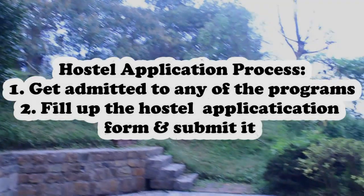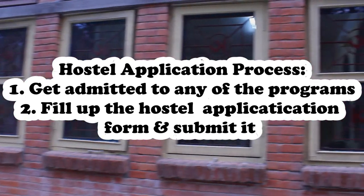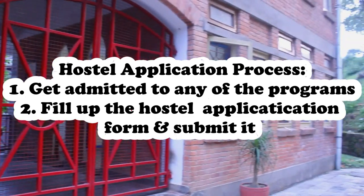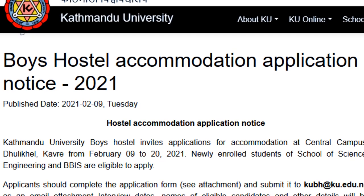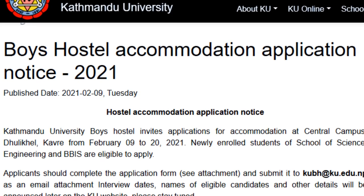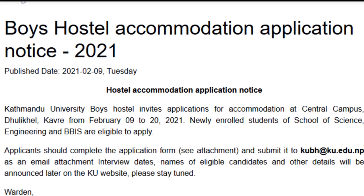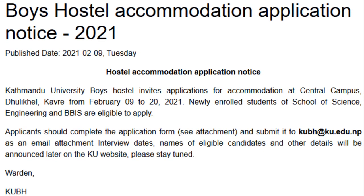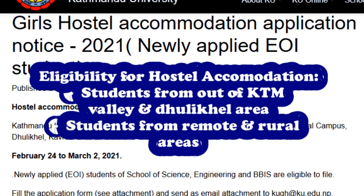Let's talk about the hostel application procedure. After you have successfully completed the admission procedure in any of the departments, you will have to fill up the hostel application form. Usually the hostel application notice is published during February to March for newly enrolled students. You can get these forms either physically at the hostel or online as well. Applicants should complete the application form and submit it before the deadline.